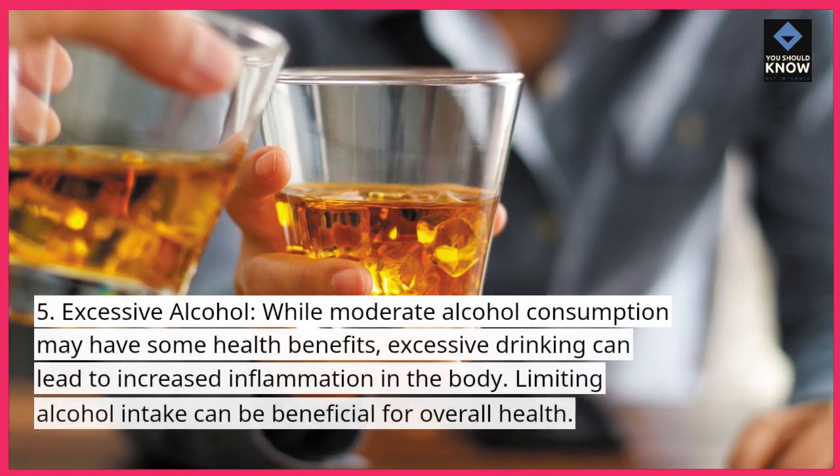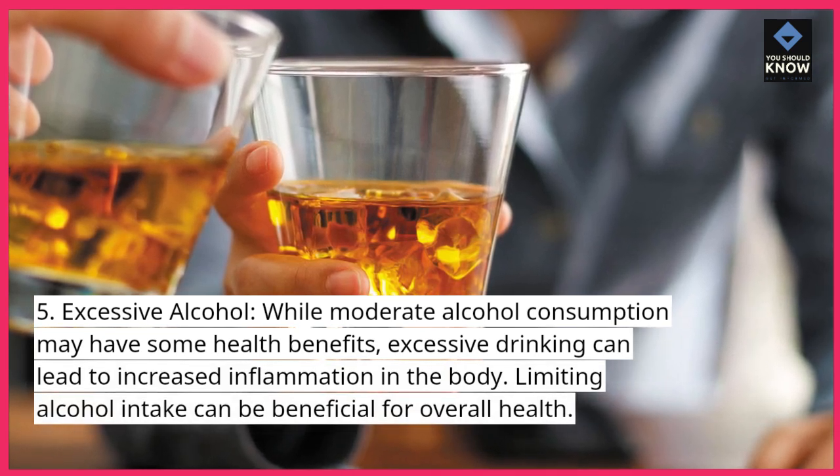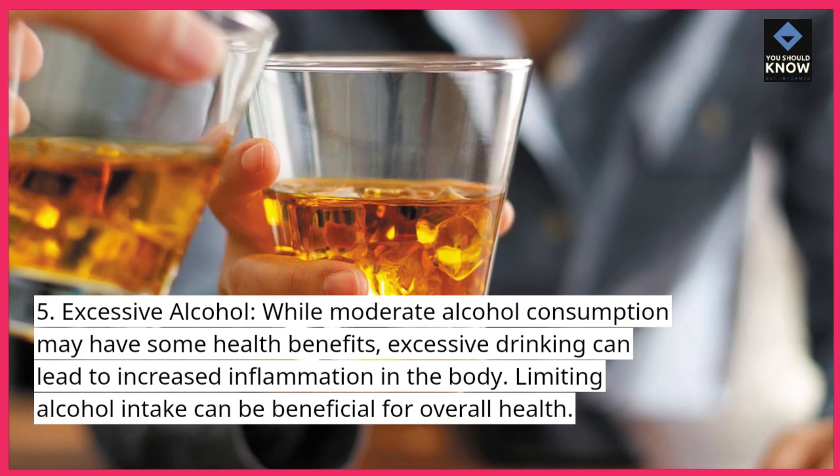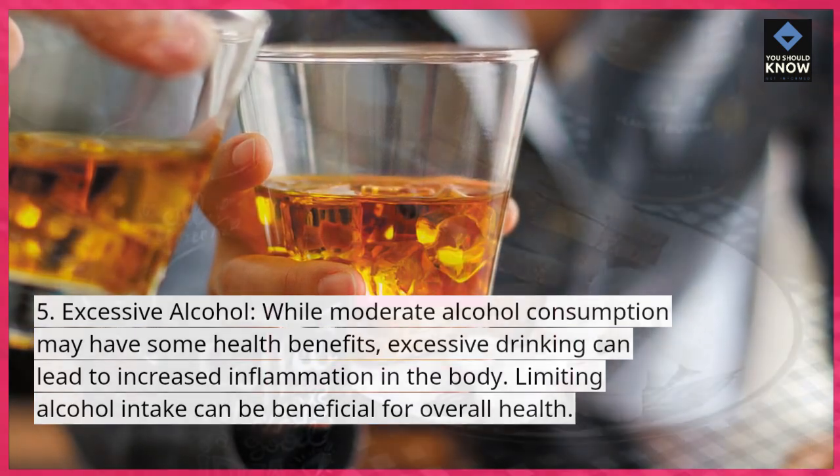5. Excessive alcohol. While moderate alcohol consumption may have some health benefits, excessive drinking can lead to increased inflammation in the body. Limiting alcohol intake can be beneficial for overall health.